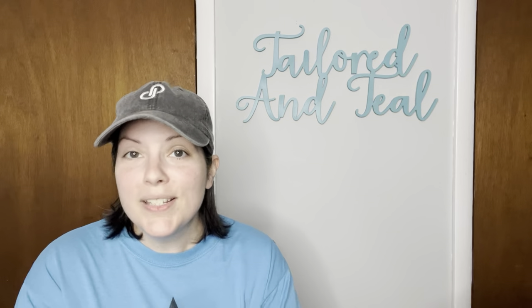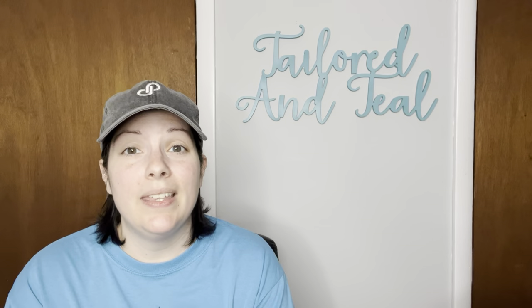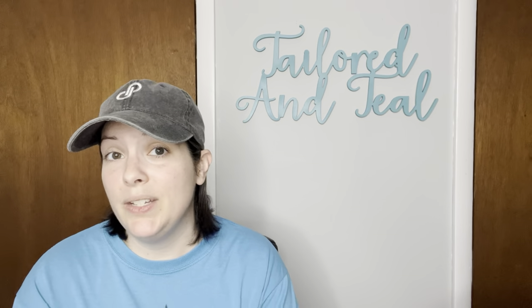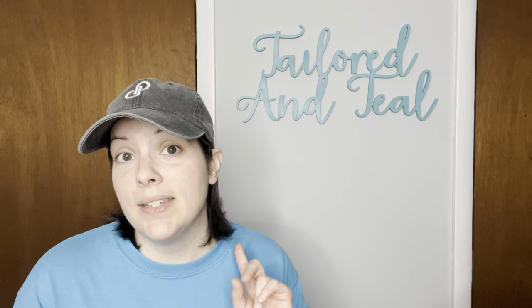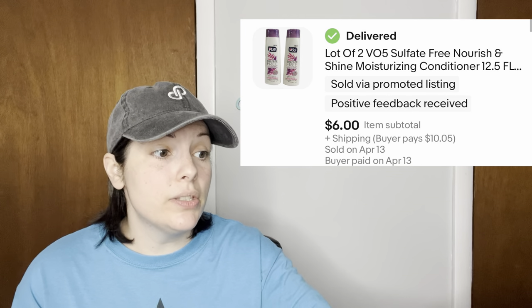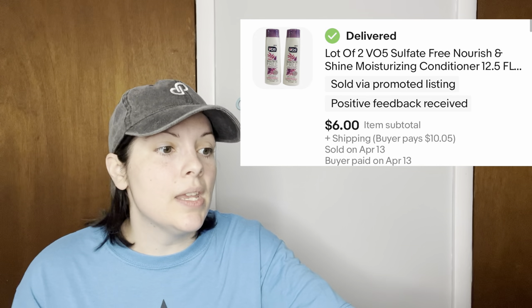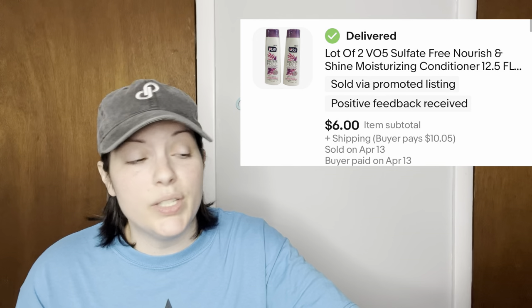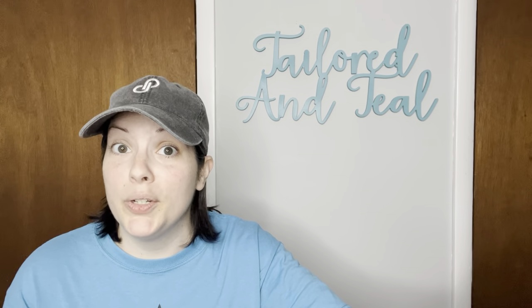Next is an item I lost money on but I'm so happy to see gone. I don't know why I thought I wanted to get into cosmetics and bath and beauty — it's just not profitable for me. It was a lot of two VO5 sulfate-free nourish and shine moisturizing conditioners, picked up at Big Lots or Ocean State Job Lot. They sold for $6, which was the customer's offer, and I ended up losing $4.31 — but they are out of my house and I have learned my lesson.